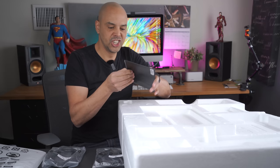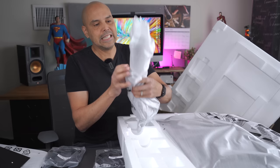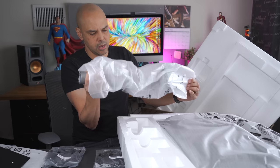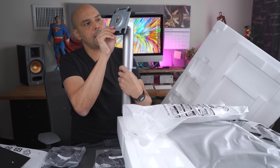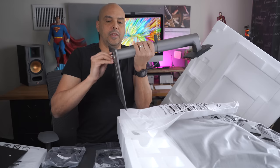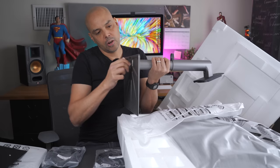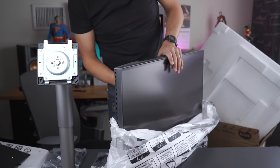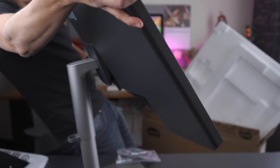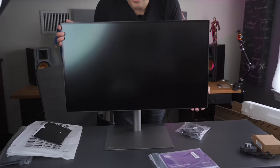The bottom of the stand is metal, which is nice, and the top is plastic, but at least it fits the Studio Display aesthetic. No tools needed — hand-tightenable. It also has little rubber feet at the bottom so it doesn't scratch up your designer desk. Let's get the display out. It's so heavy. Look at this — adjustability for free.